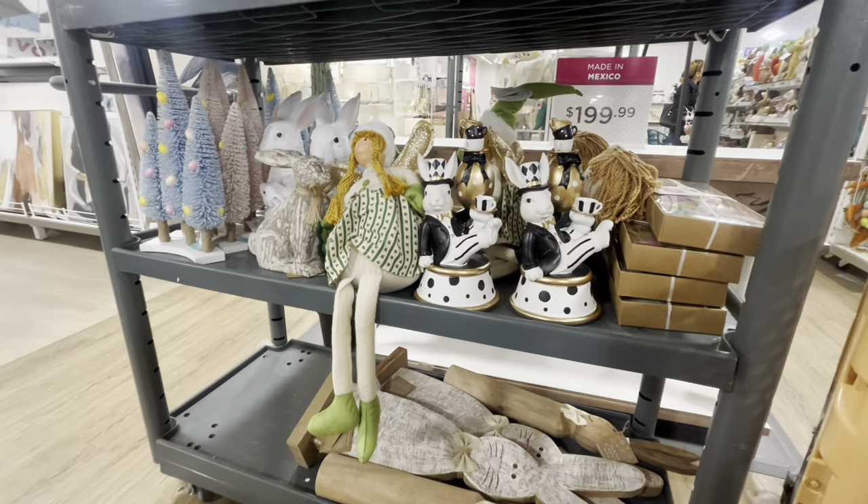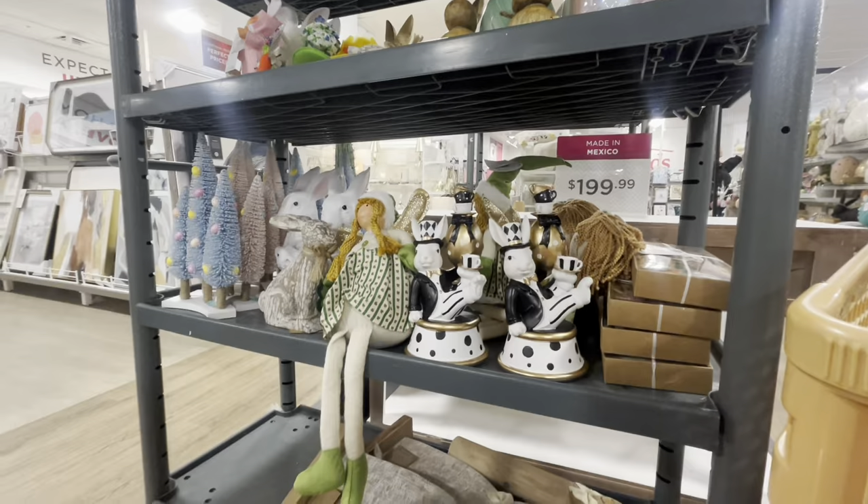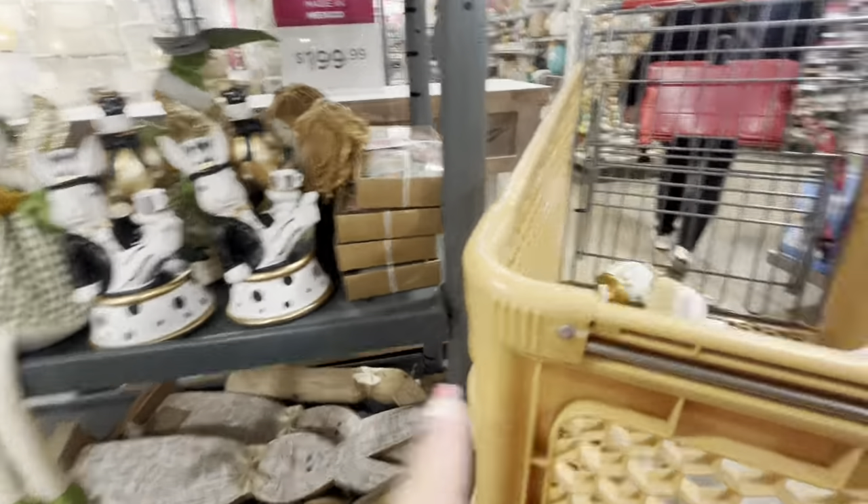Hey everyone, welcome back to my channel! I'm at Home Goods just chilling here on a chair — I'm next to a little coffee table. I already have some stuff in my cart.